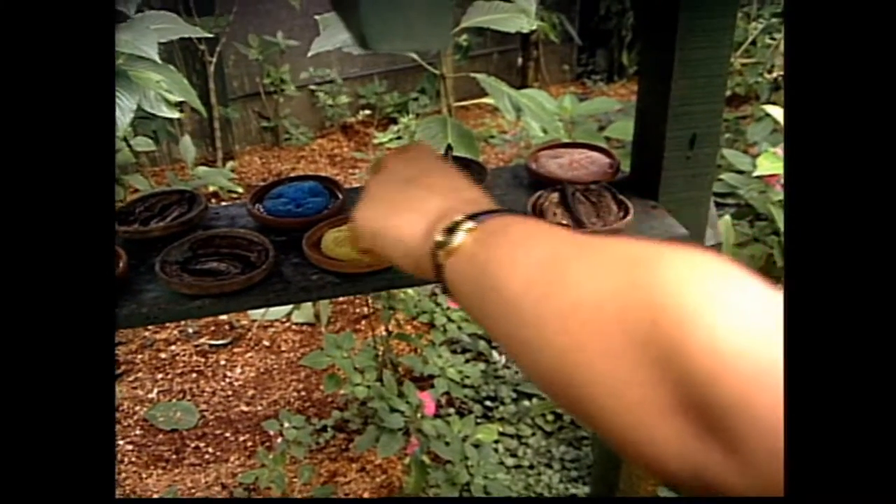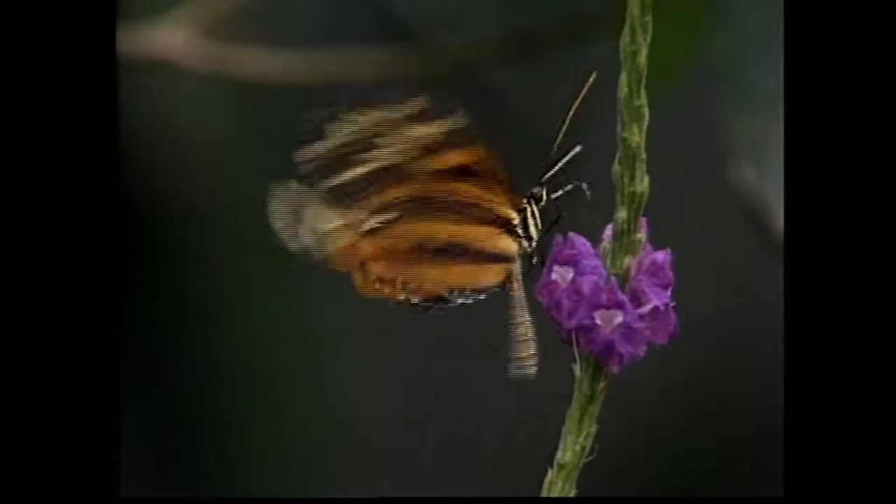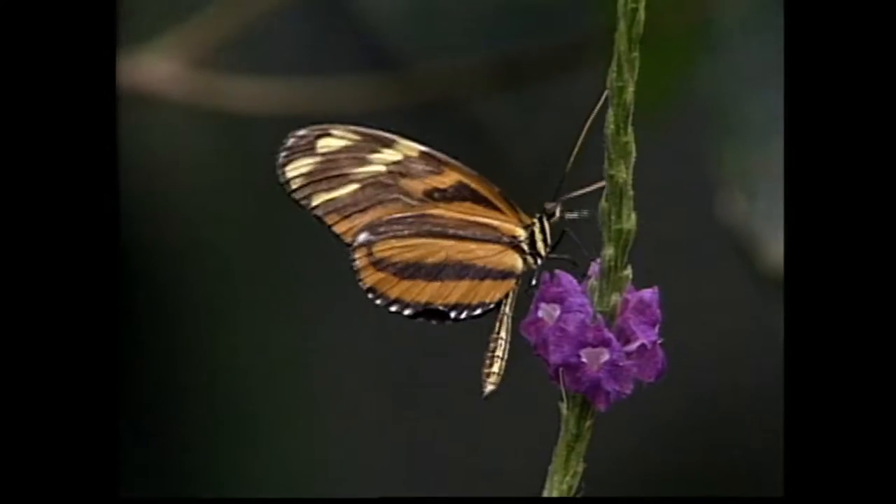If they wet their wings, it'll be really hard for them to fly. That's why when it's raining, all of them will be resting underneath the leaves. Also, the sponges come in different colors to attract the butterflies. They are attracted by that color.